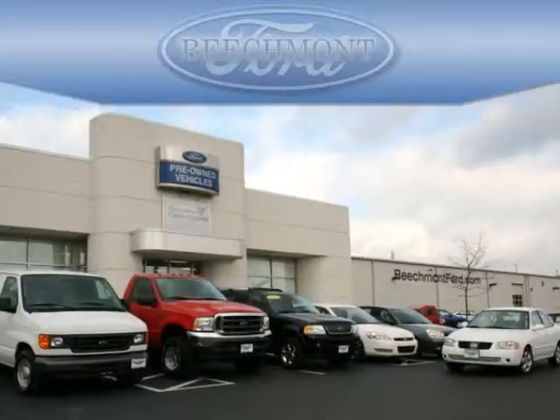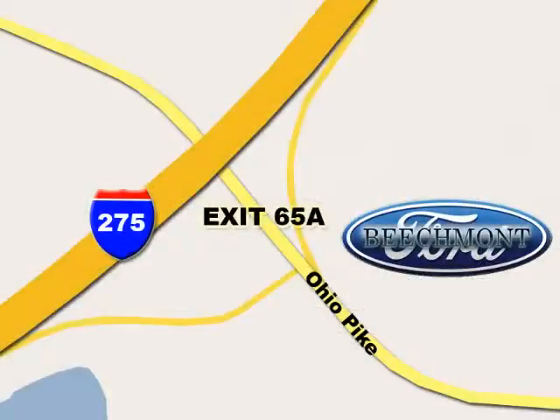Beachmont Ford, we're a friend in the community. Stop in today — we're easy to find off I-275 and exit 65A Beachmont Avenue.